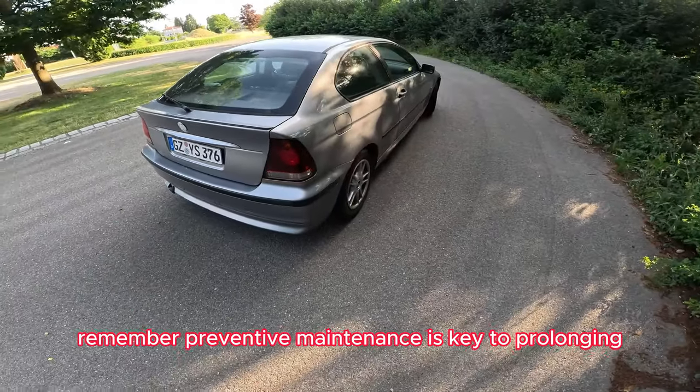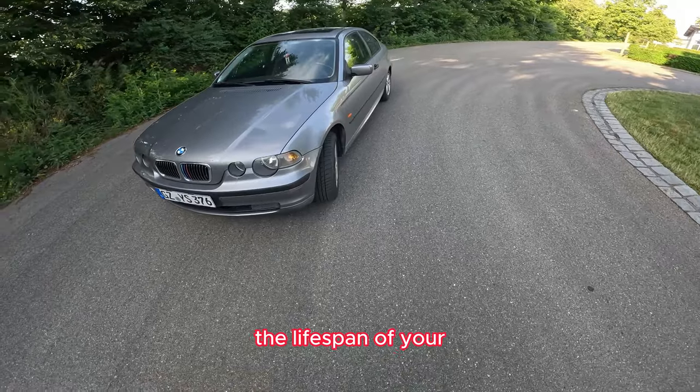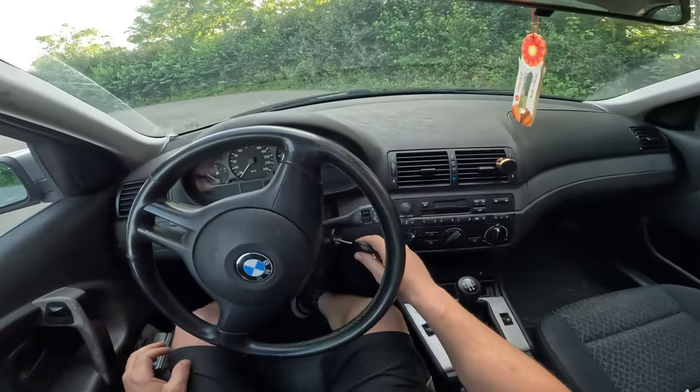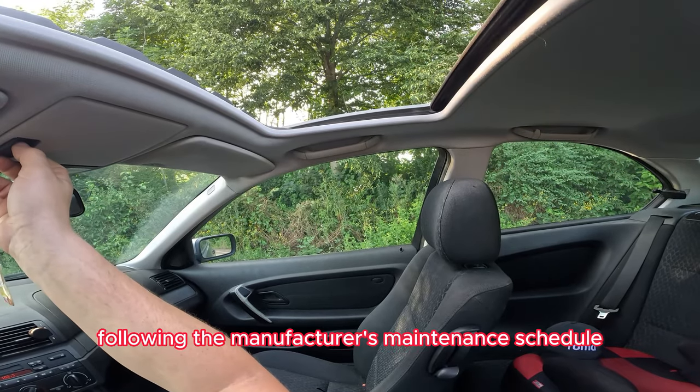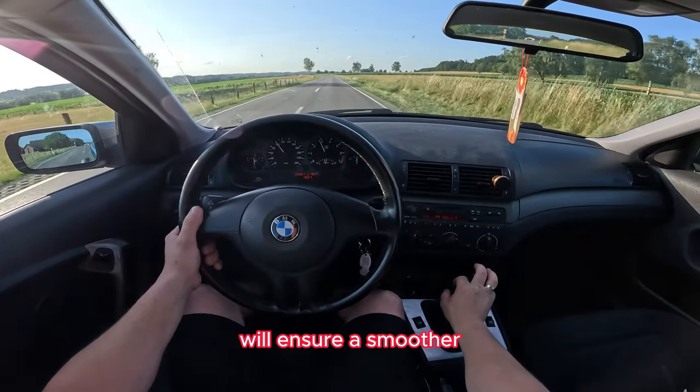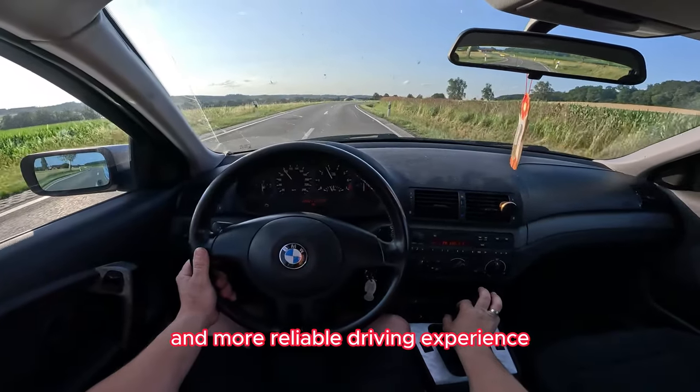Remember, preventive maintenance is key to prolonging the lifespan of your BMW N42/N46 engine. Regular inspections, following the manufacturer's maintenance schedule, and addressing any issues promptly will ensure a smoother and more reliable driving experience.